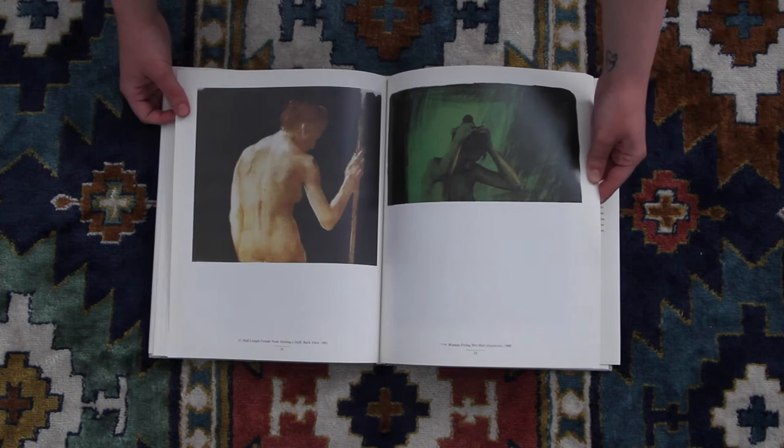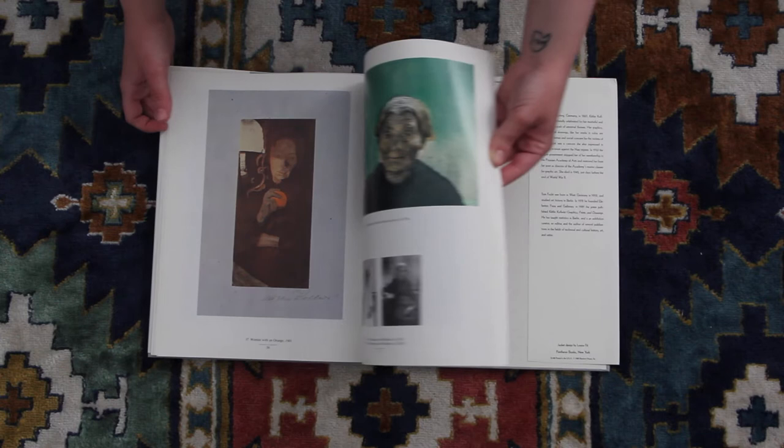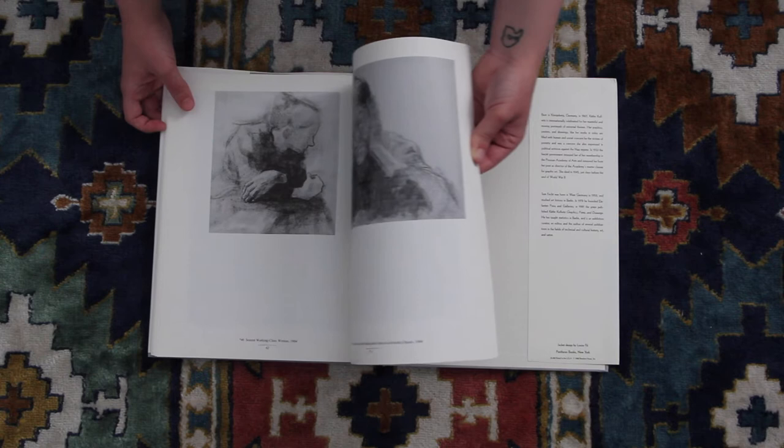It's really one of my favorite books on her. It was when I was at Strand — I just saw a row of books on Käthe Kollwitz and was like, which one do I get? And eventually settled on this one because I was just kind of blown away. Her work is just so beautiful and so emotional and so intense.